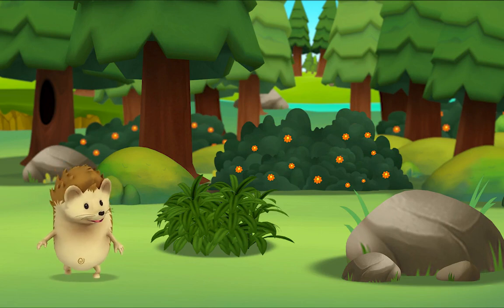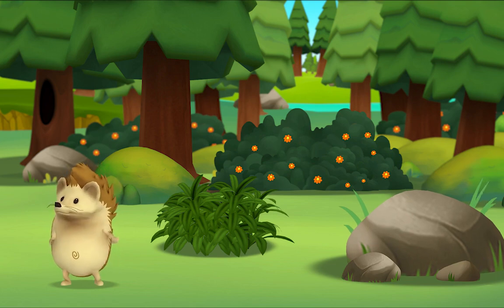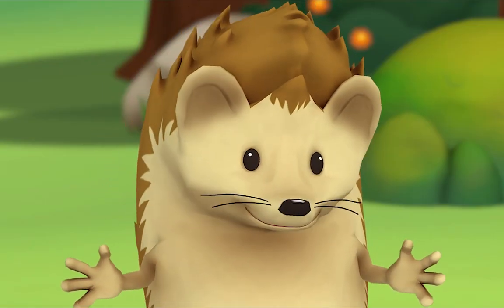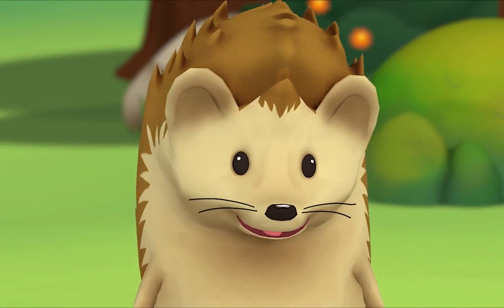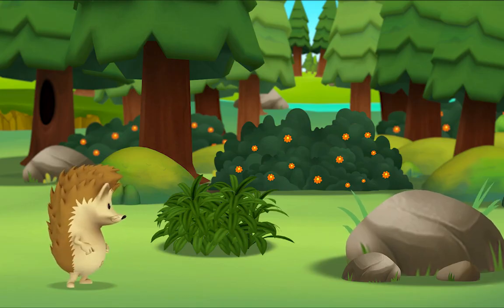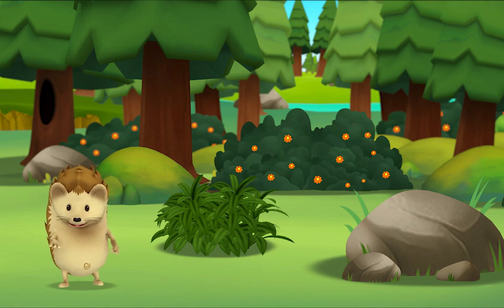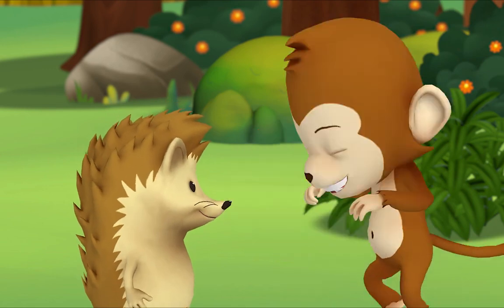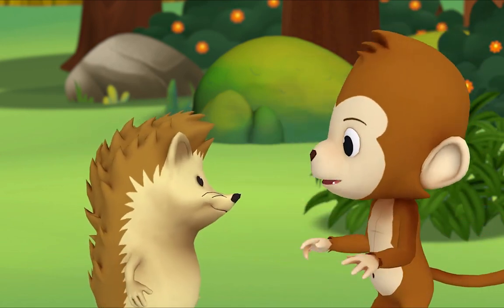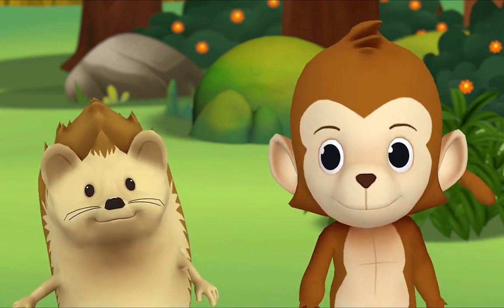Monkey, monkey... hmm, where is he? Did you hear that? Look — where do you think Monkey is? Hi! Hi, Hedgehog, you found me! No, we found you!